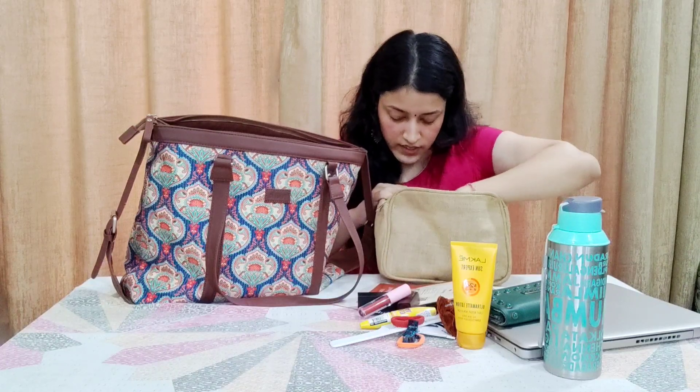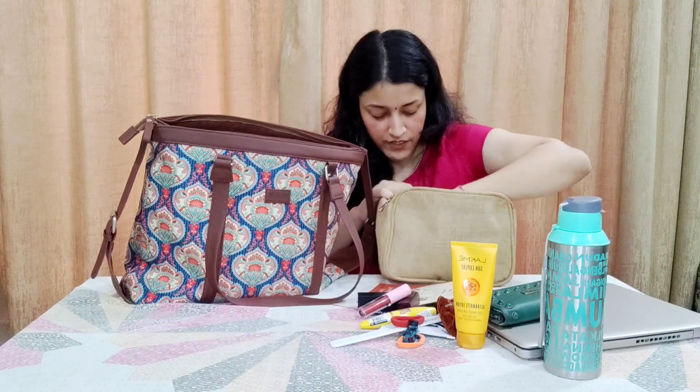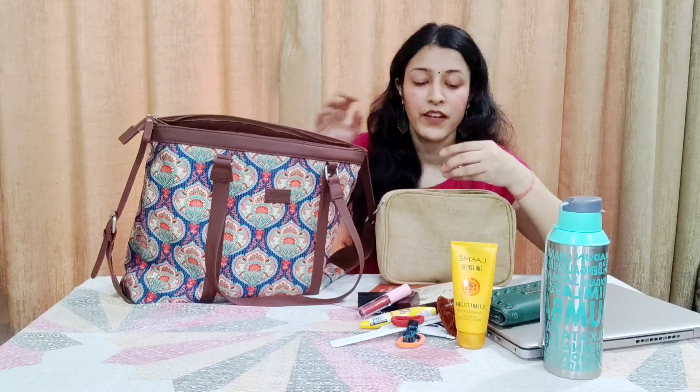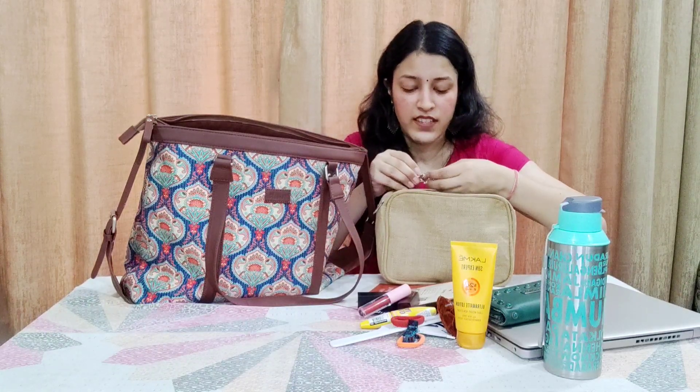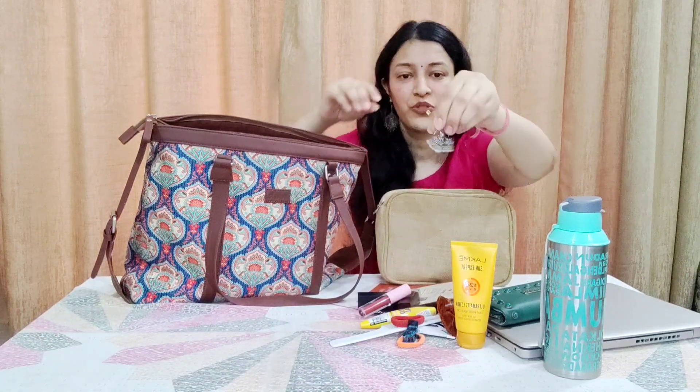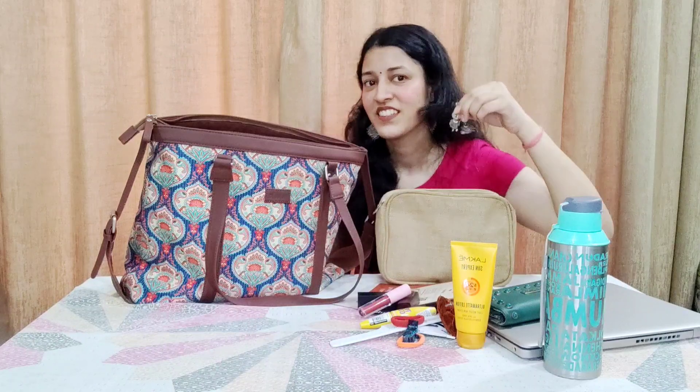Next I have something very funny but very important for me. While people keep extra chappals or extra clothing, for me that extra essential is extra earrings — which is pretty cute!